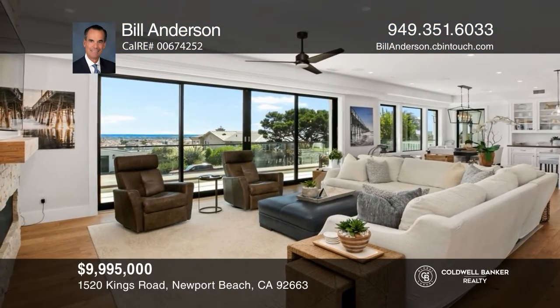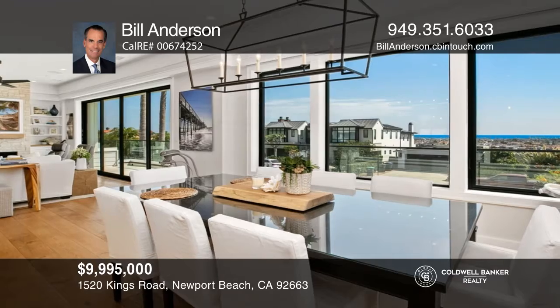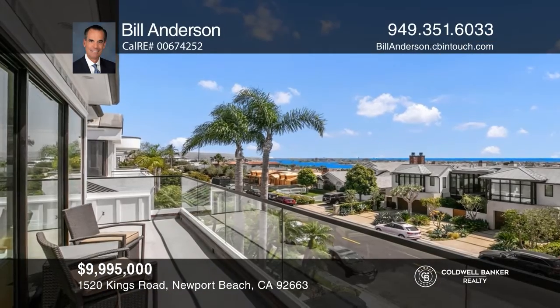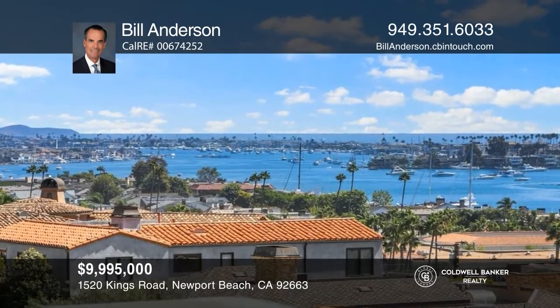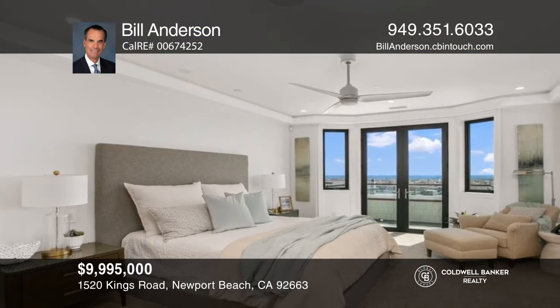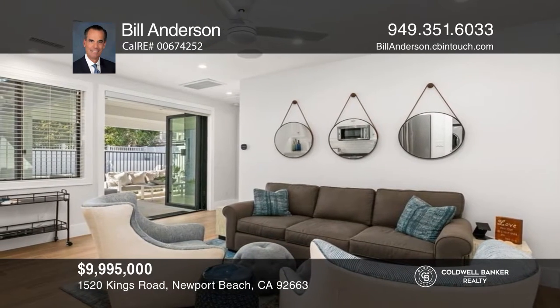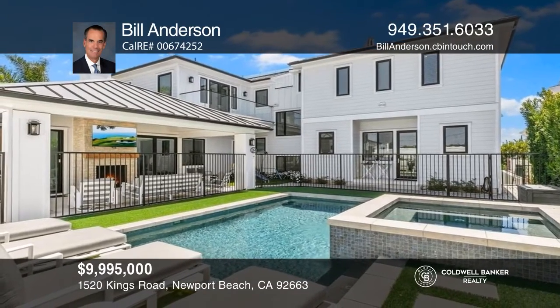Located on exclusive Kings Road in Newport Beach, this newly built custom family home offers five bedrooms with five full baths and three half baths. An elevator services all three levels, and the home also offers separate, private guest quarters with its own kitchen and living areas. The property features a spacious backyard with a pool and spa, a large rooftop deck with barbecue, a fire pit, and a big screen TV, as well as a four-car garage with ample bonus storage. This tech-smart home offers all the modern conveniences. Contact Bill Anderson for more details.